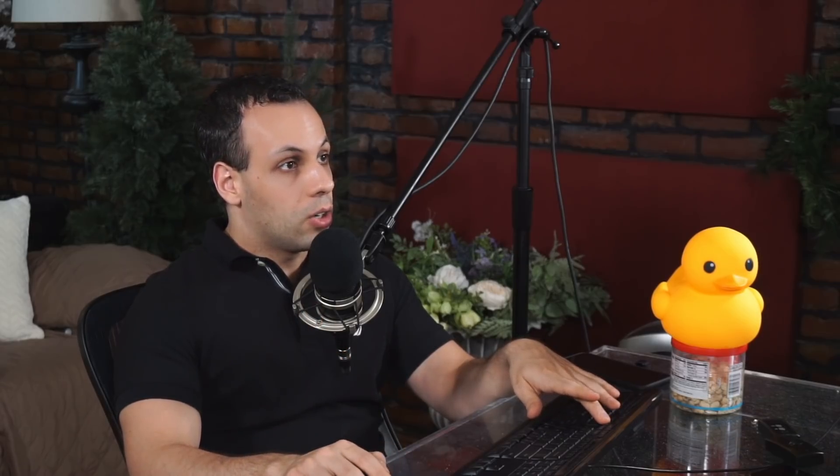Many may wonder why this is going to the point of being a court case. Why don't you just go to Apple Support? They do fix it for certain models. On support.apple.com, it says: 13-inch MacBook Pro display backlight service program.